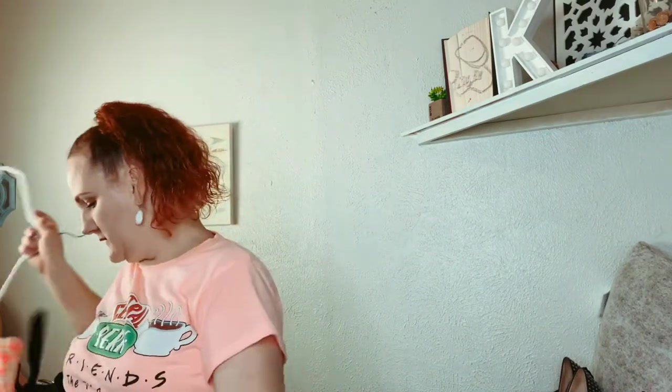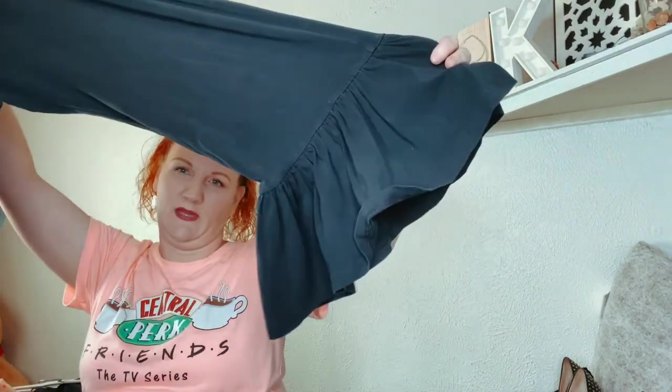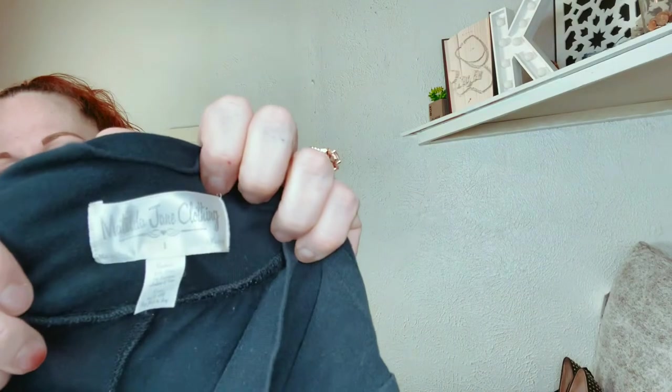Okay, just two more things. This one is Matilda Jane — every haul I seem to have Matilda Jane, but it sells really well. And this is some of the ruffle pants, and they are a size small.